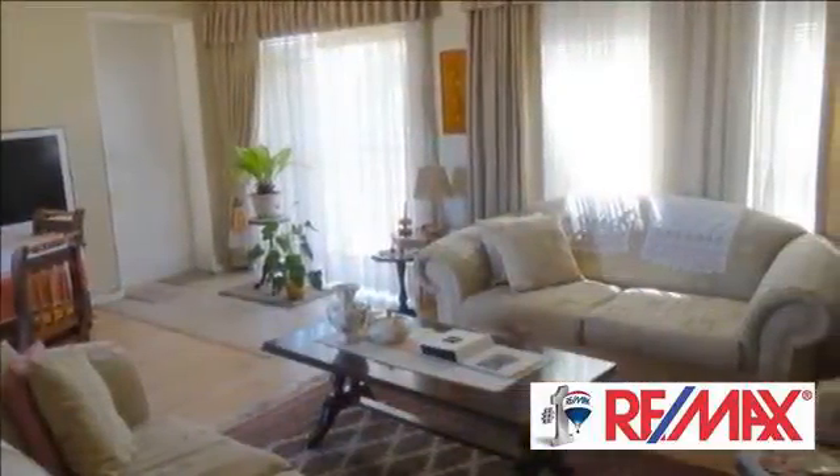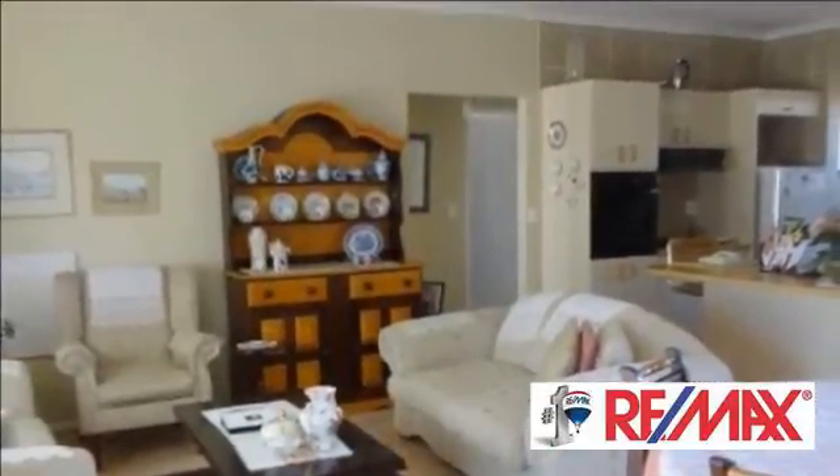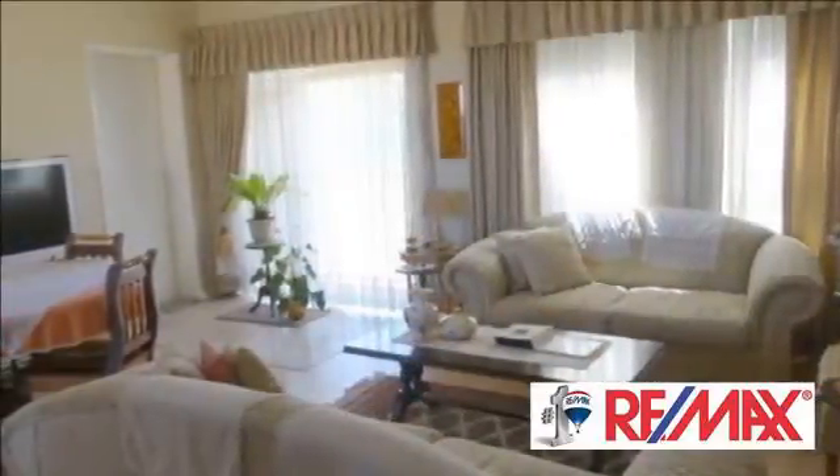Spacious open-plan living area with laminated wood flooring, flowing out to covered patio. Open-plan kitchen with separate scullery, flowing out to covered courtyard.